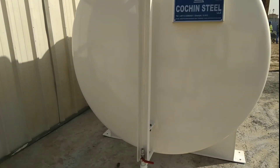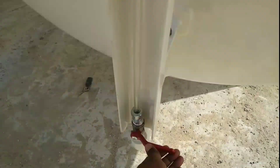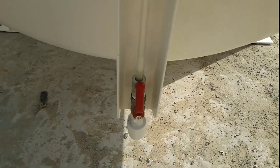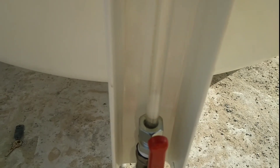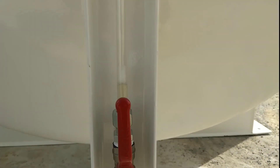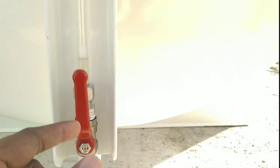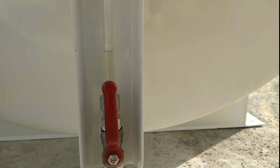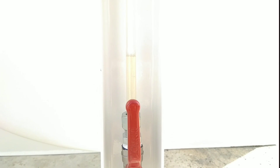Now I will open this valve and you will see that as the diesel comes in through this pipe, you will know how much balance remains in your tank. You can see it started from zero — the diesel is going inside the tank and the level pipe is showing the diesel coming inside.